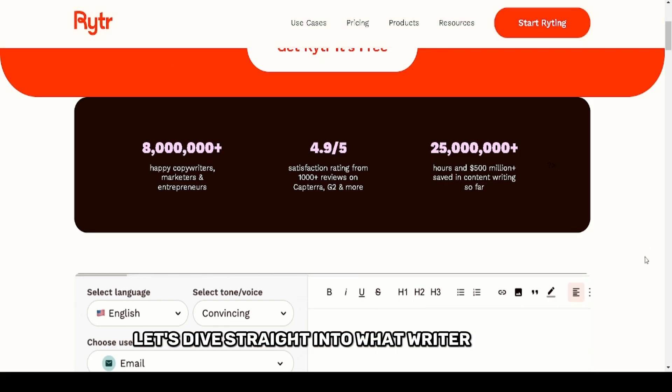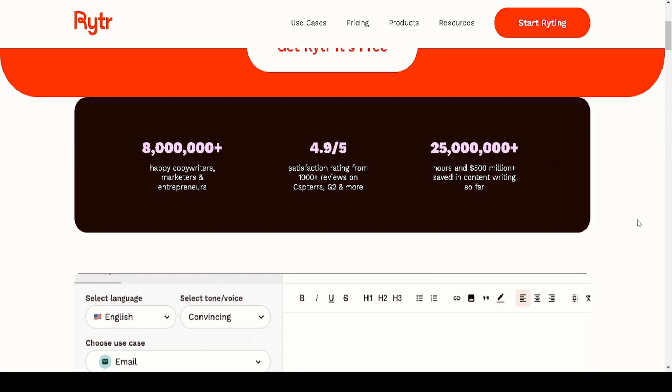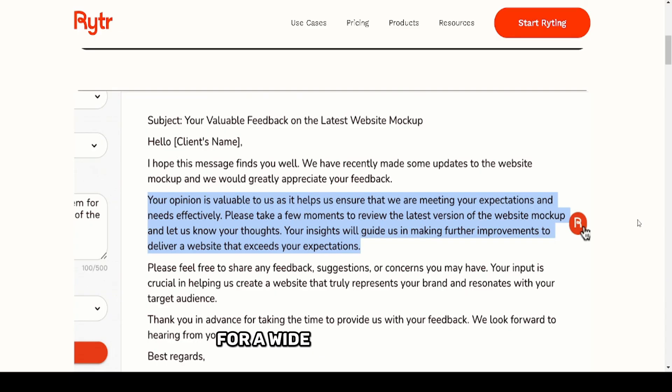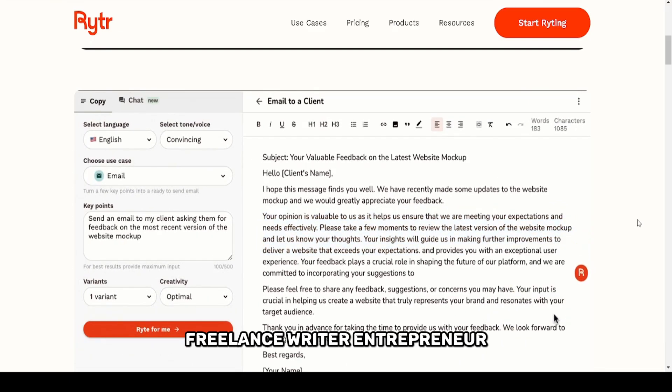Let's dive straight into what Writer offers, who it's designed for, and my hands-on experience. Writer AI excels at simplifying content creation for a wide range of users. Whether you're a content marketer, freelance writer, entrepreneur, or student, Writer caters to your needs.